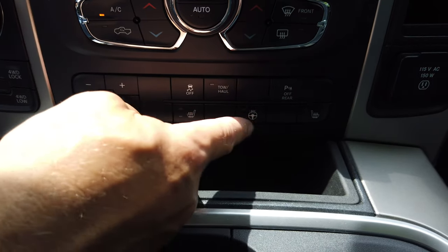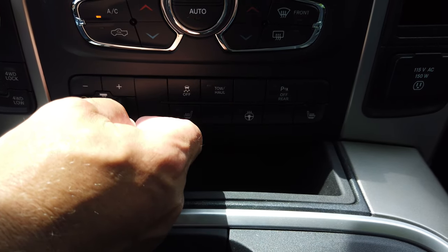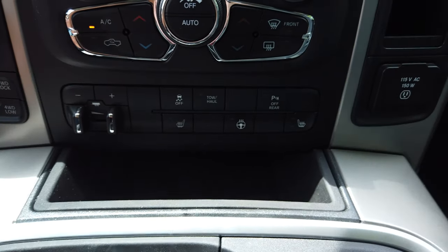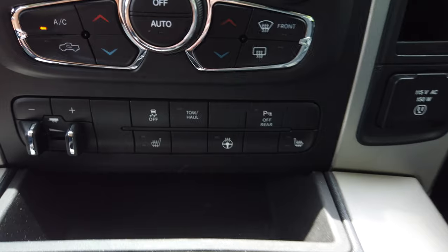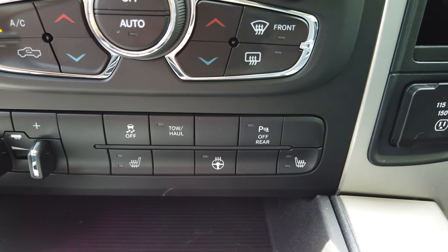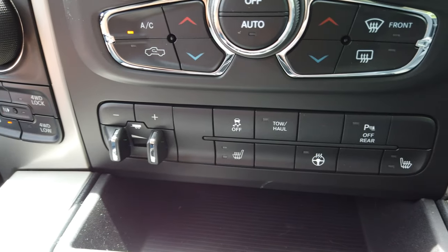You've got left seat, right seat, and the heated steering wheel buttons. And then there's the parking assist — when you're backing up and something is behind you that you can't really see, it'll start beeping at you. It's got radar back there to let you know there's something behind you.